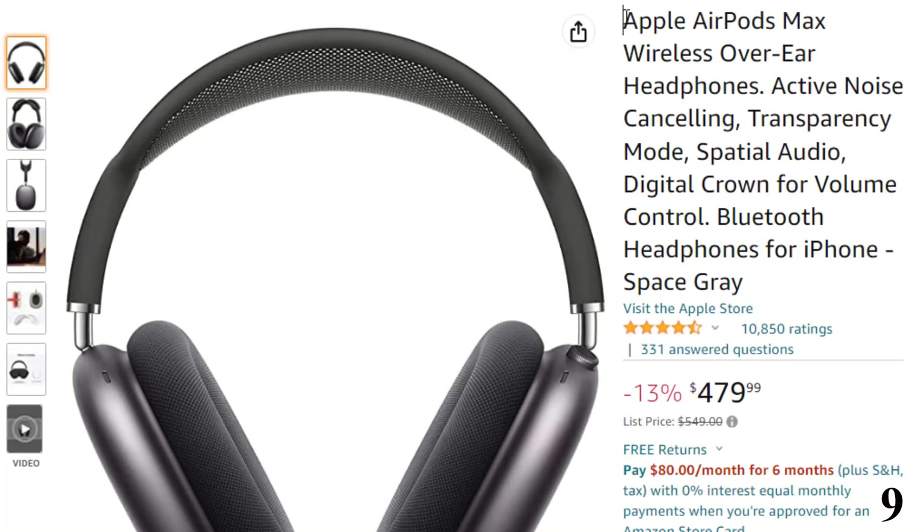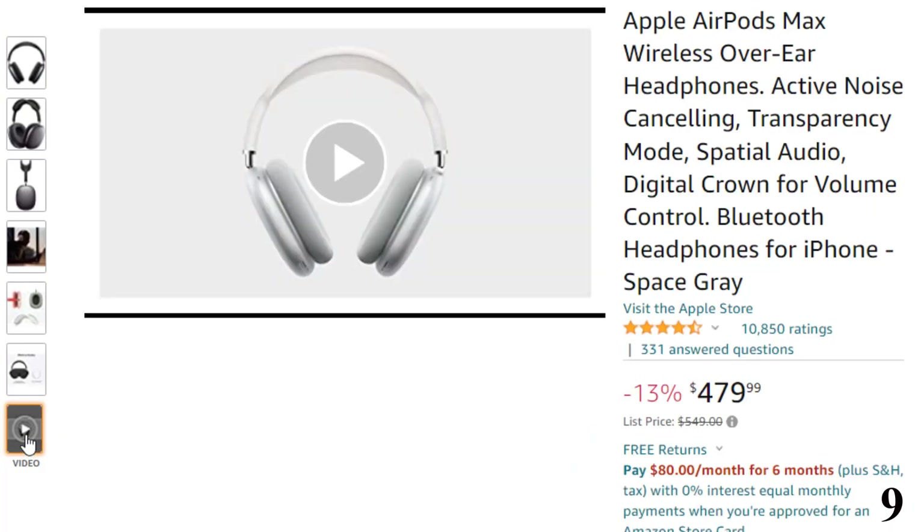Number 9: Apple AirPods Max. Despite their exorbitant cost, the AirPods Max isn't focused on the audiophile crowd, due to the absence of a 3.5mm audio port. Instead, these headphones are strongly aimed at card-carrying members of the Apple ecosystem, with clever features for iOS users and a distinctly Apple design.